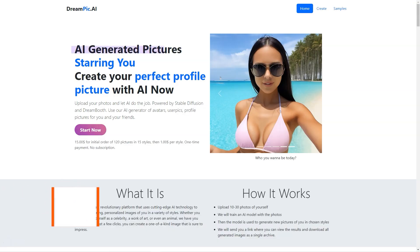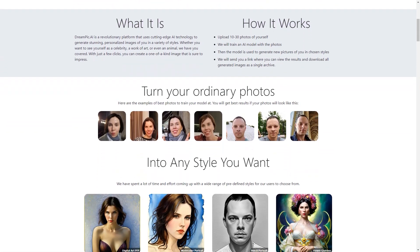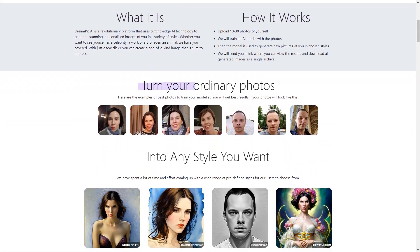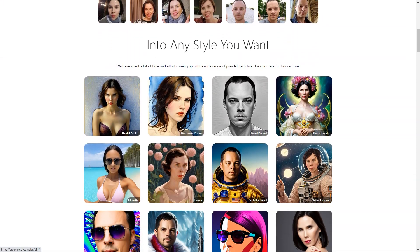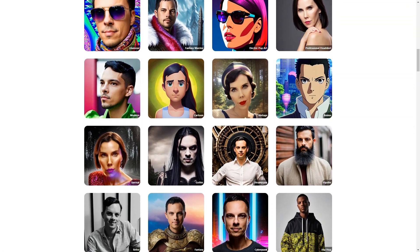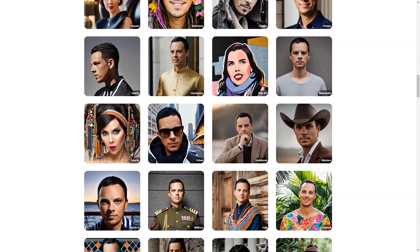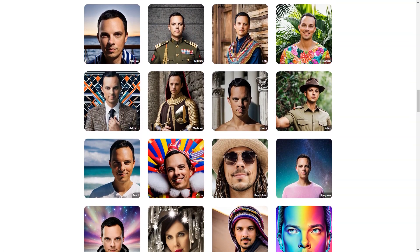Have you heard about Dreampeak AI yet? It's a fantastic platform that lets you turn your ordinary photos into personalized works of art — and it's all done through artificial intelligence. Here's how it works: first, upload 10 to 30 photos of yourself, or someone else if you want, to the platform. Then you pick from a wide range of styles, including everything from celebrities to art deco, from African shamans to comic soccer players. You can also suggest your custom style if you have a specific vision. The Dreampeak AI platform uses advanced technologies like Stable Diffusion and Dreambooth to train a neural network on your photos.